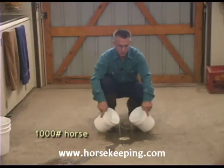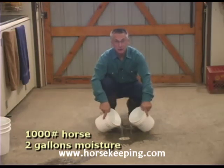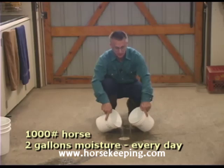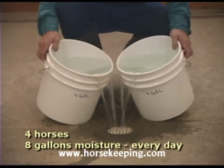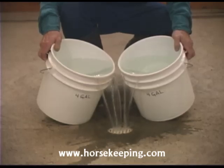A 1,000-pound horse puts two gallons of moisture into the air each day. Four horses supply eight gallons of humidity per day, and that's not even counting moisture from evaporation of urine and manure.